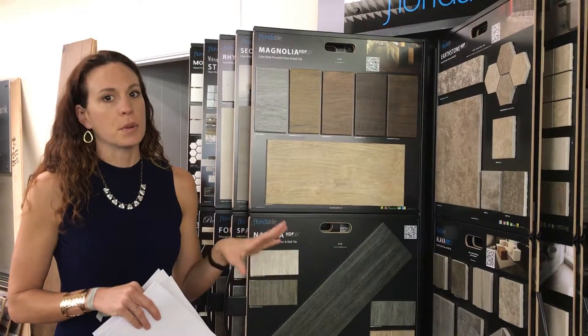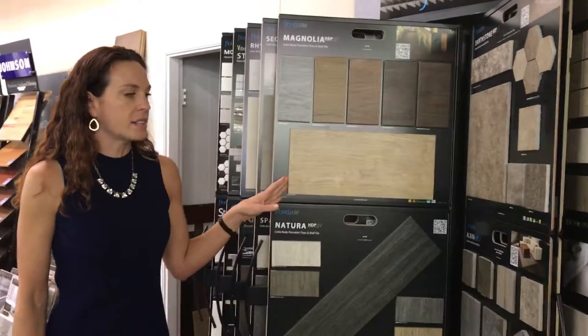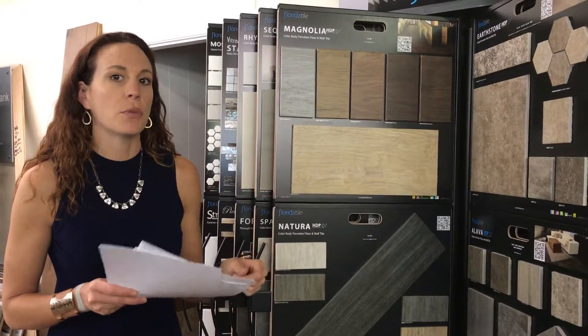All of our products are porcelain, and they're all made in the United States. Every single one of our products made in the U.S. are also extremely dense, so you don't have to worry about having any crooked tiles, especially with your larger profiles.